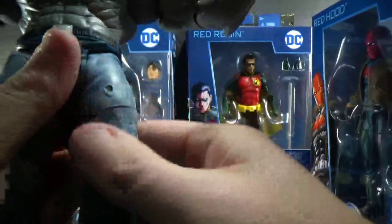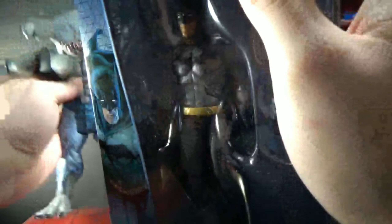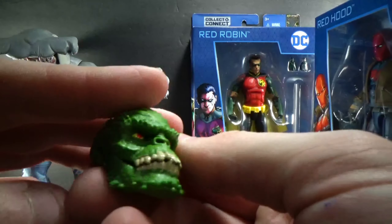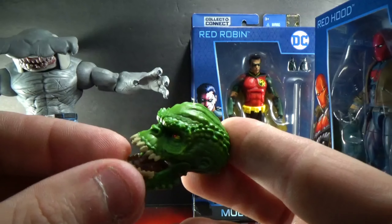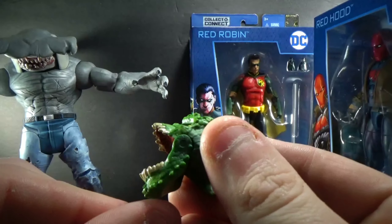Let's open up Batman first. KG Beast comes with the Killer Croc head, and it actually has a lot of really cool looking detail — that's pretty awesome with the articulated mouth.